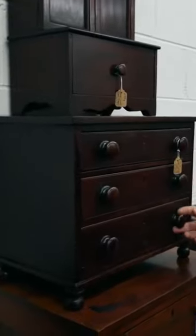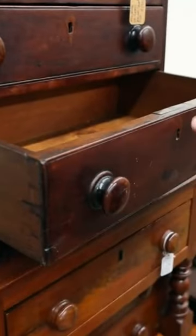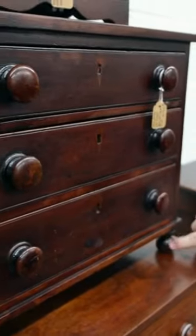This is a miniature dresser. It's got the inlay, it's got the locks, it's got the knobs — pulls, I guess, would be the perfect word. Check out the cute little feet on those.